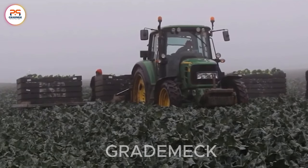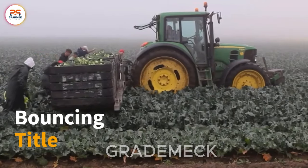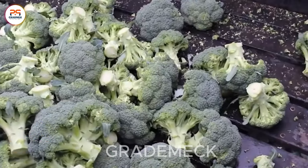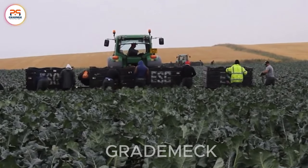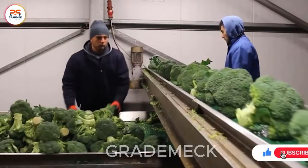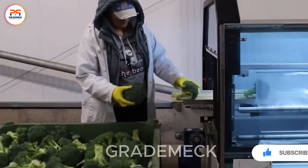Embark on a farm tour to explore the cultivation and harvest of nutritious broccoli. Witnessing specialized machinery and techniques in action, from field planting to packaging. Join us to discover the efficient process of turning broccoli into the final product.